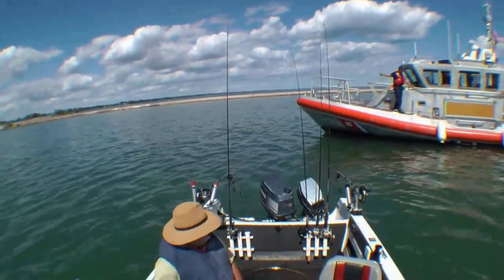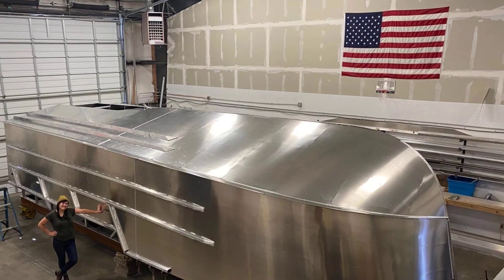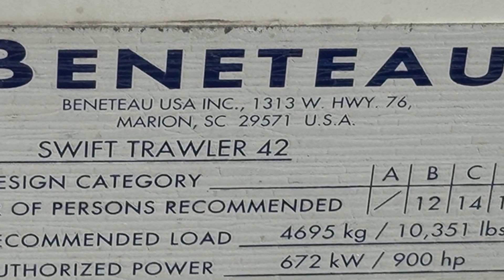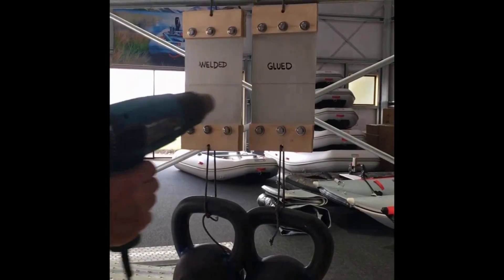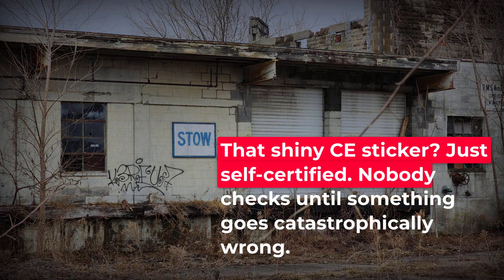There is no standardized testing requirement for rigid inflatable boats in most countries. In the United States, the Coast Guard regulates flotation and capacity, but they do not certify construction methods or materials. In Europe, CE marking is supposed to ensure safety standards, but it is self-certified — manufacturers test their own boats and issue their own compliance statements. There is no independent verification unless something goes catastrophically wrong.